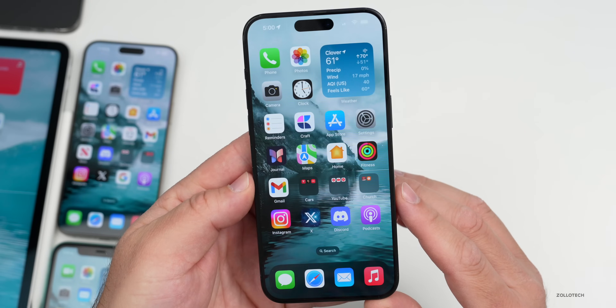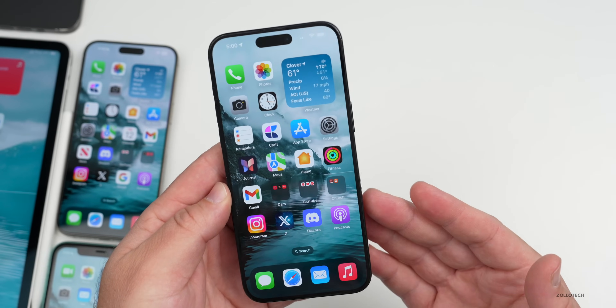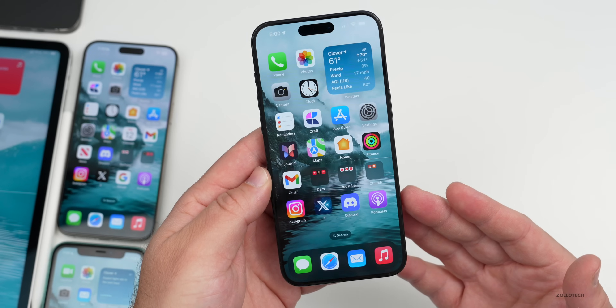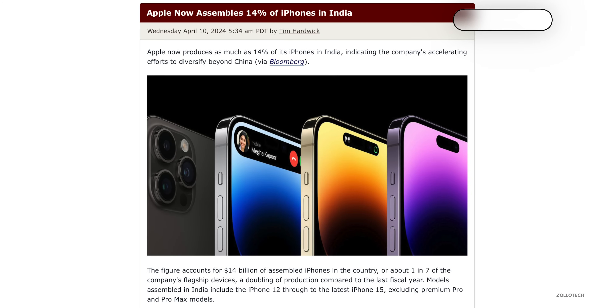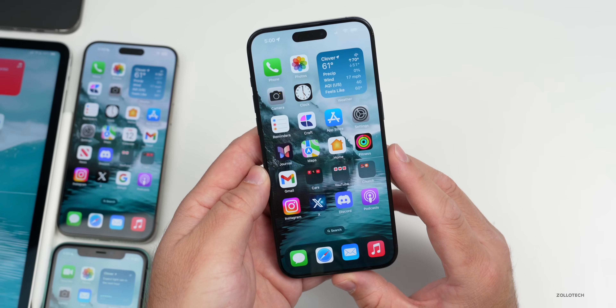Apple continues to move iPhone assembly to different parts of the world to help diversify the supply chain. Now 14% of all iPhones are assembled in India, according to Bloomberg — about one in seven iPhones. We'll probably see this become more diversified as time goes on.